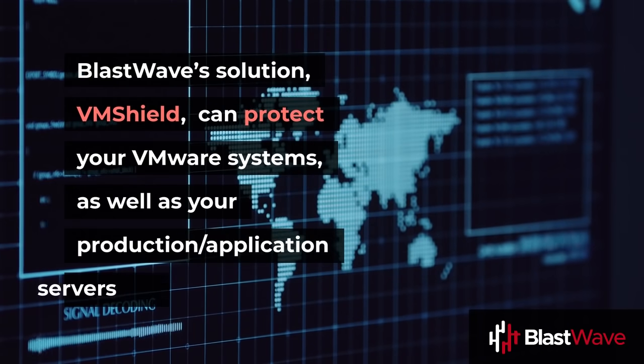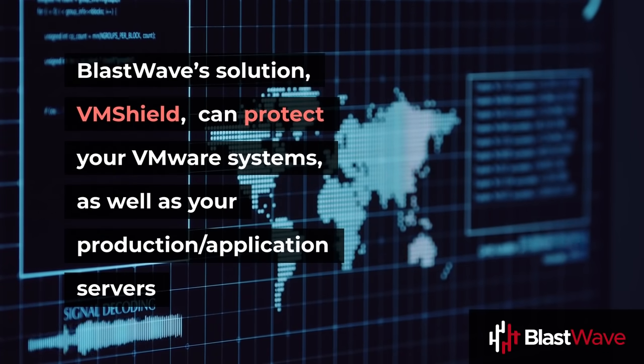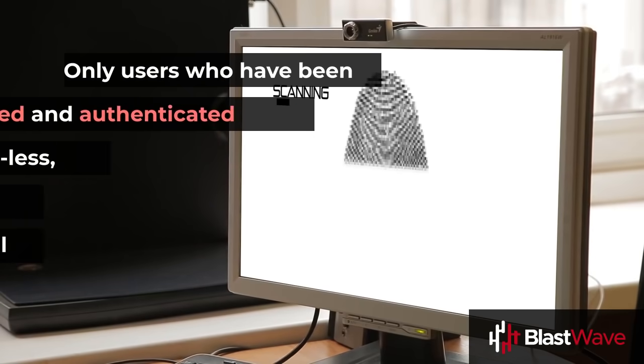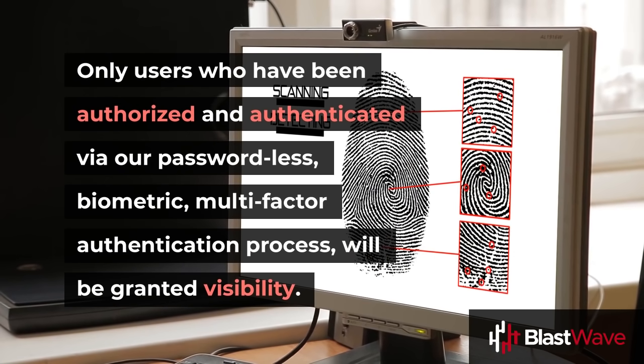BlastWave's solution VMShield can protect your VMware systems, as well as your production application servers, by deploying as a software gateway that makes your virtual platforms invisible. Only users who have been authorized and authenticated via our passwordless, biometric, multi-factor authentication process will be granted visibility.